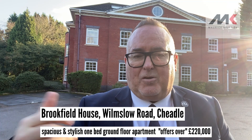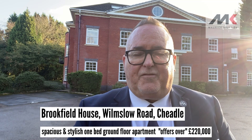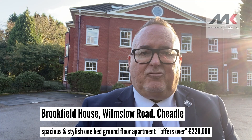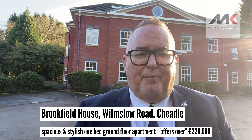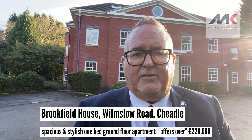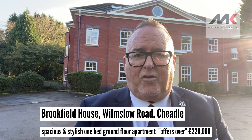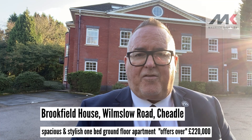In addition, it's got a good-sized bedroom with fitted wardrobes, a luxury bathroom, plenty of storage space. It's electric heating, double glazing, beautifully presented, and this apartment is coming on the market for £220,000, or offers over £220,000. It's a really unique opportunity for somebody.